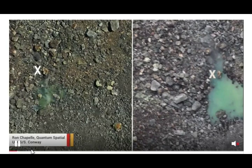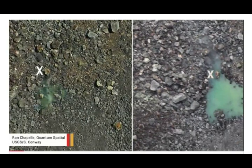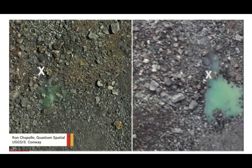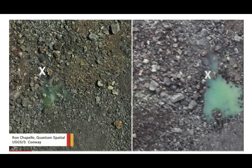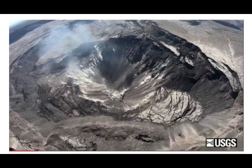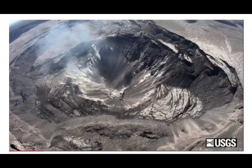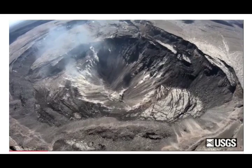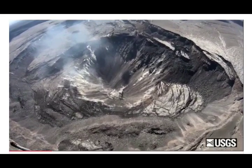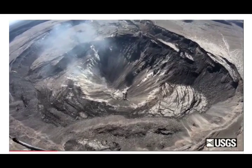On July 25th 2019, one scientist was enjoying his birthday when a friend sent him an email asking if HVO knew about water on the floor of Halema'uma'u crater. The friend — a helicopter pilot — later sent a photo showing a possible green pond on the crater floor and gave an oral account of it being 'about as large as a pickup truck.'